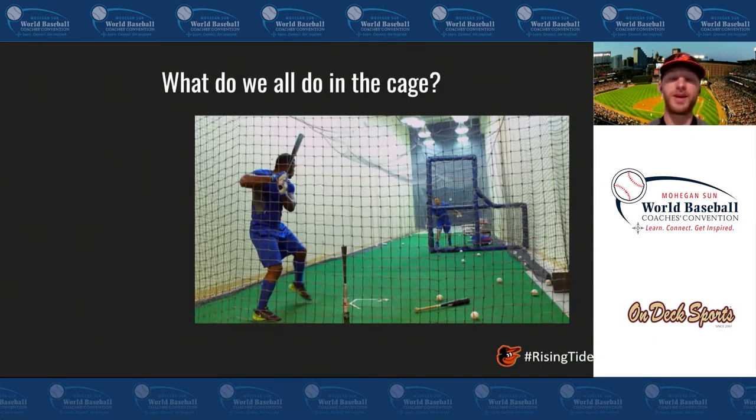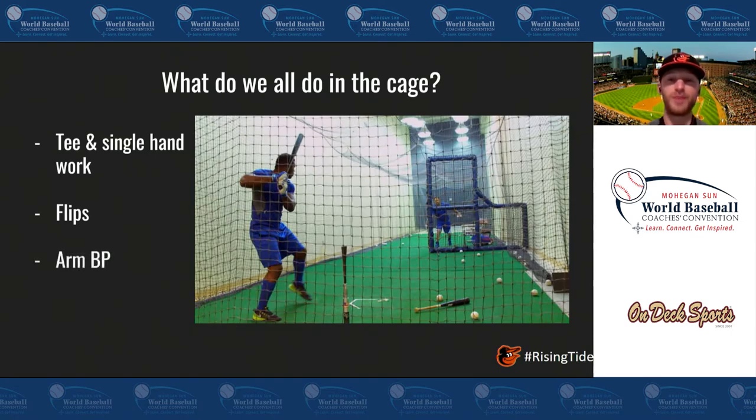So what do we all do in the cage? I feel very confident, having been in cages for the last decade, that when you walk in — whether it's a father and son, an instructor, or another coach working with a player — you're going to see them probably start on the tee to warm up, maybe mix in some single-hand work with a short bat, then progress into easy flips with the coach underhanding balls right down the middle, then move into arm BP — what we call 40 from 40, 40 miles per hour from 40 feet away right down the middle — and then if we're really feeling saucy, we'll use the machine, maybe gear it up to where it's just a little uncomfortable but still an area where we feel good about barreling every ball up.